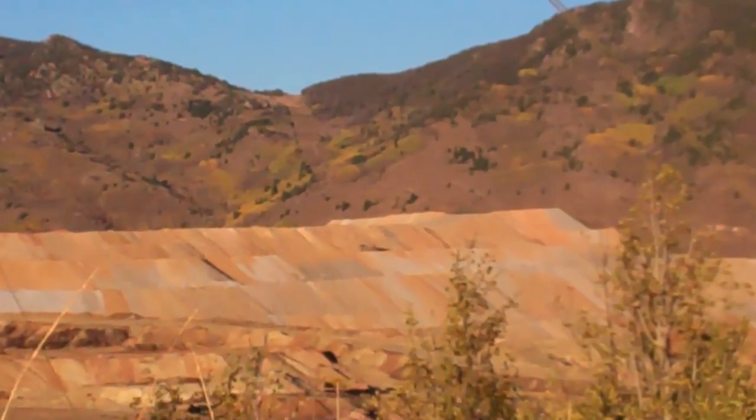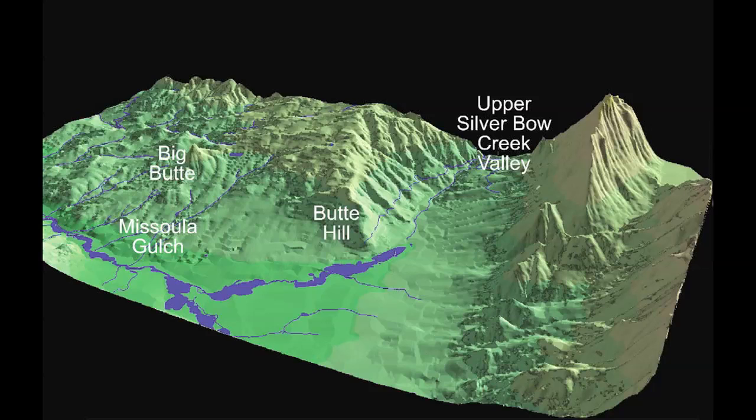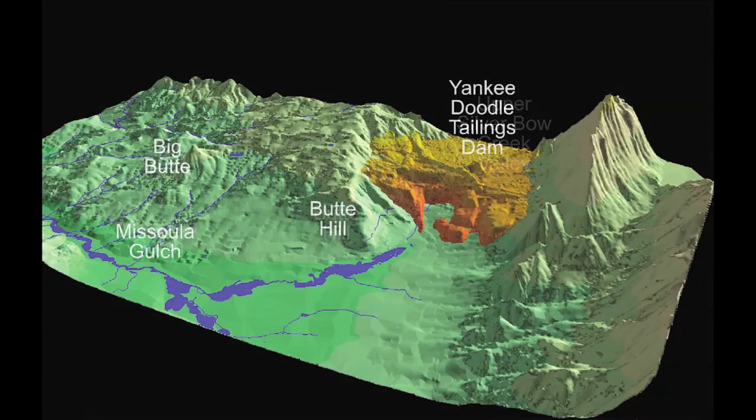Tailings and waste slurry are pumped into the dam, and the berms that make up the dam are still growing. It is difficult to understand the magnitude of mine waste at the Yankee Doodle Tailings Pond because it has been used as a waste dump for nearly a century of Butte mining. The massive amount of tailings is actually unknown.